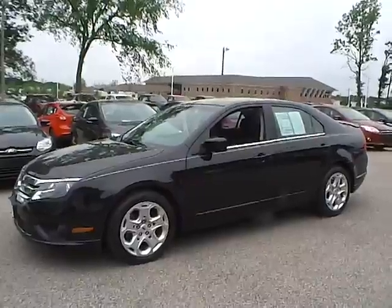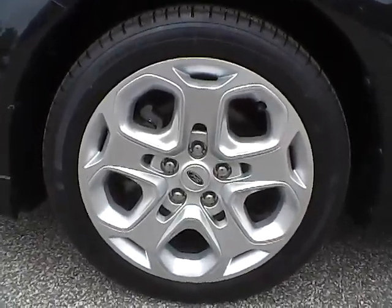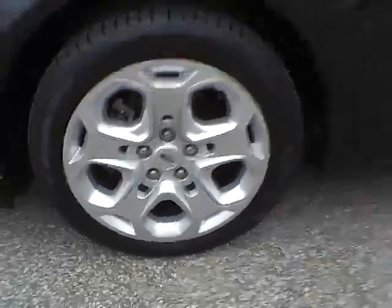Let's take a look at the exterior of the vehicle. Up front we have Michelin tires on 17-inch wheels. There are no dents or dings along the side of the vehicle.